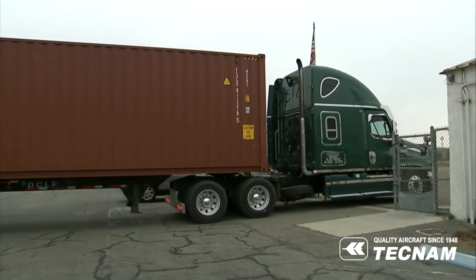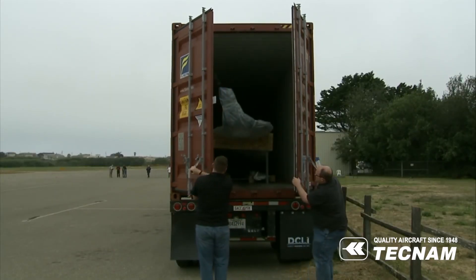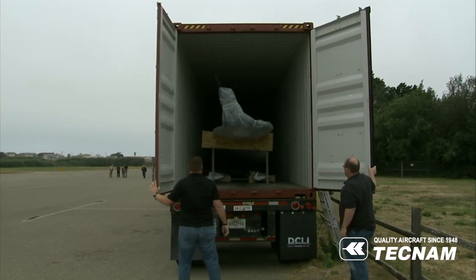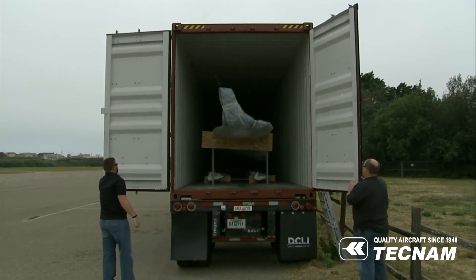Following years of anticipation, NASA engineers had their first look at what will become the first NASA X-Plane in a decade, as the future distributed electric propulsion powered X-57 Maxwell touched American soil for the first time.